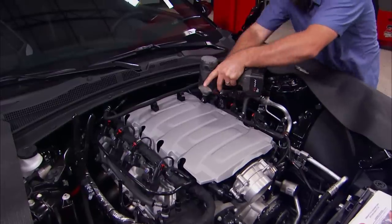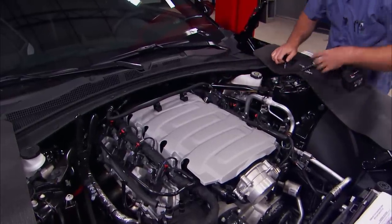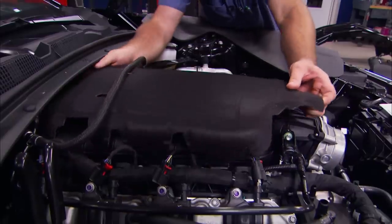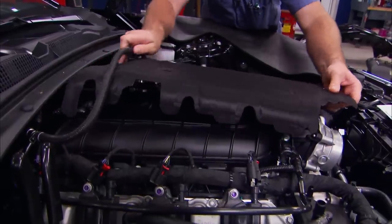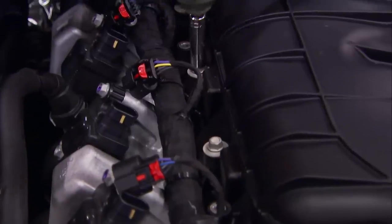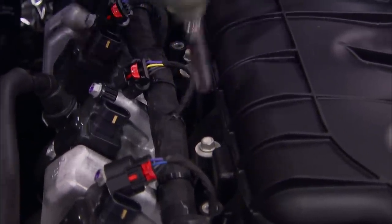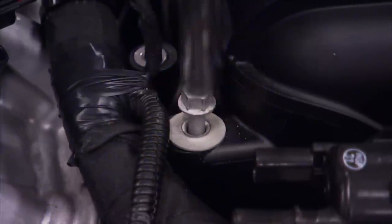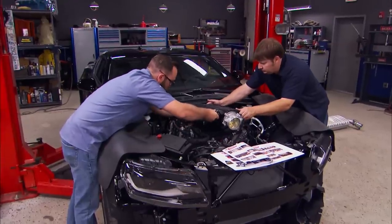Next we'll move on to the engine cover, which simply unbolts. Then we'll start getting the intake removed. We aren't going to be reusing this, but it's a great part to hold on to or even sell for some cash for other mods.